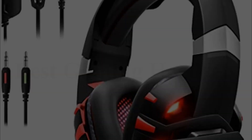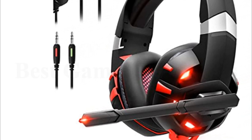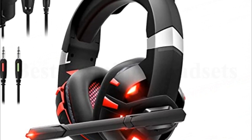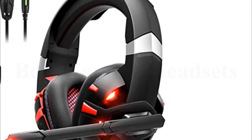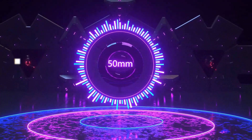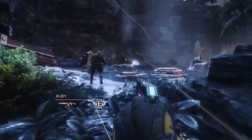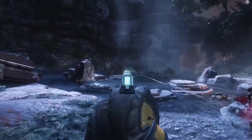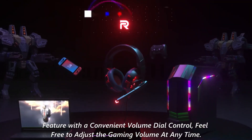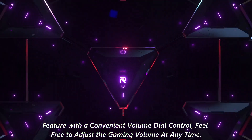The GIZORI gaming headset has a sensitive adjustable microphone using noise-canceling techniques. It filters most environmental noise and provides real-time talking without any delay. It works on PS4, PS3 (adapter needed), PS Vita, PSP, Xbox One, Switch, PC, Mac OS, iOS, and Android devices. Features a convenient volume dial control, so you can freely adjust the gaming volume at any time.